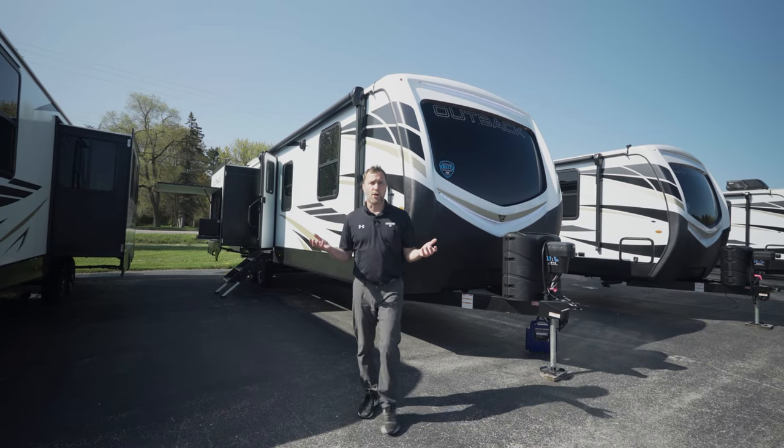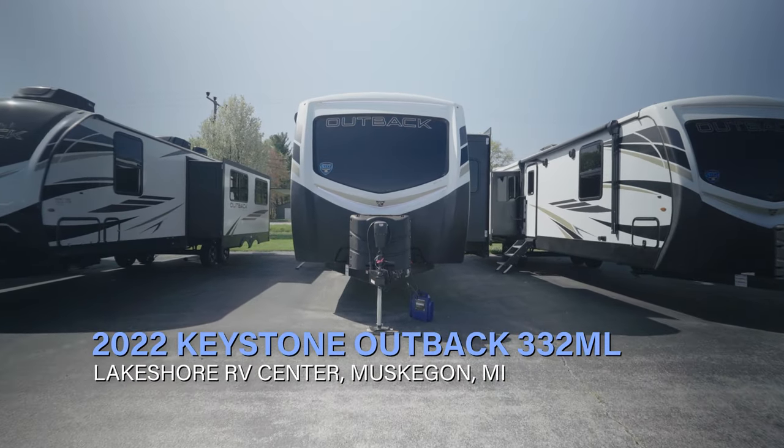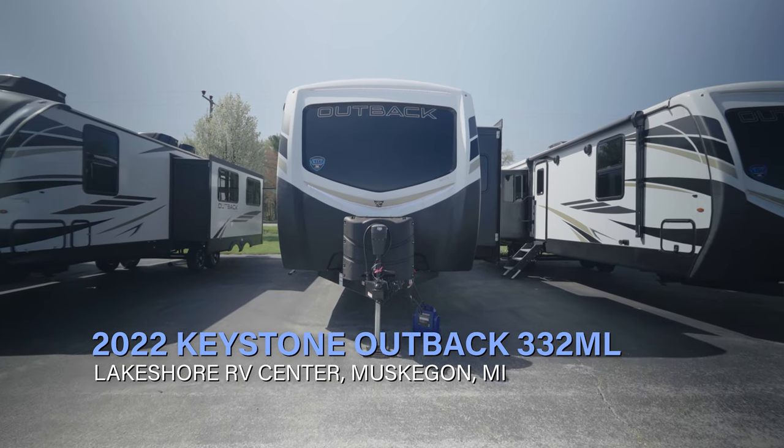Hey guys, Mike Potts here with Lakeshore RV. Today we are looking at a Keystone Outback 332 ML travel trailer.